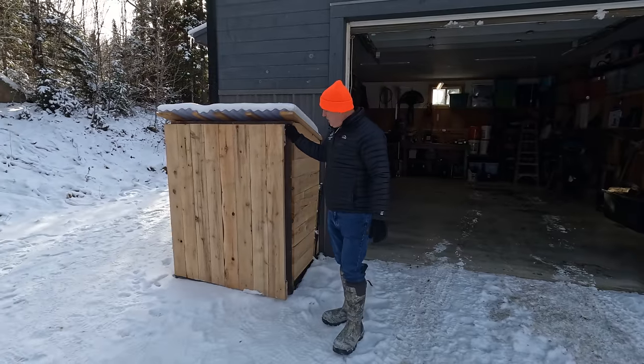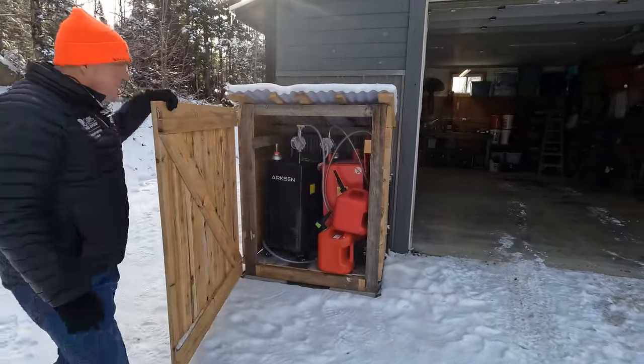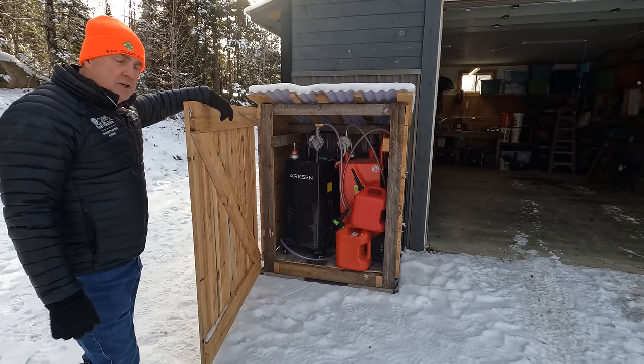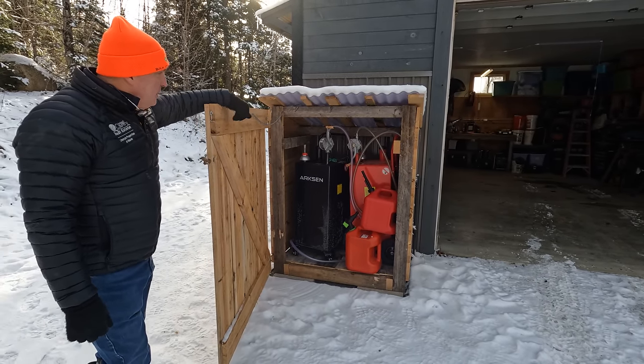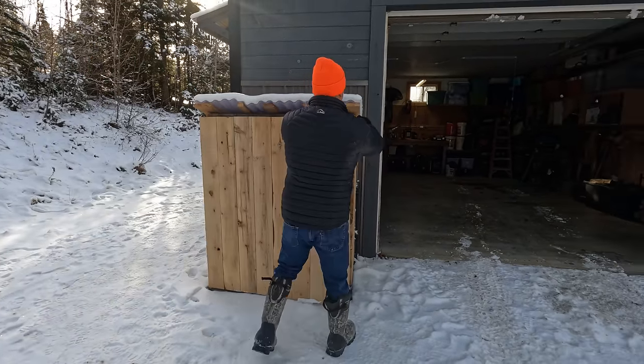You probably noticed this box outside the garage door — this is fuel storage. If you're going to own a property like this, you're going to own a tractor, or at least you ought to. It's a good place to keep diesel tanks in here for filling up your tractor when needed.